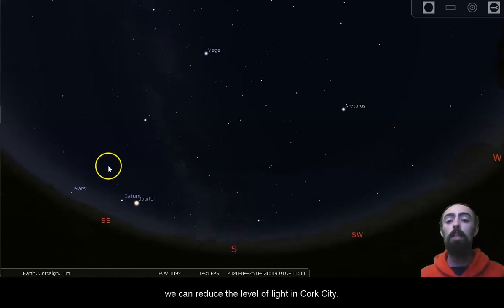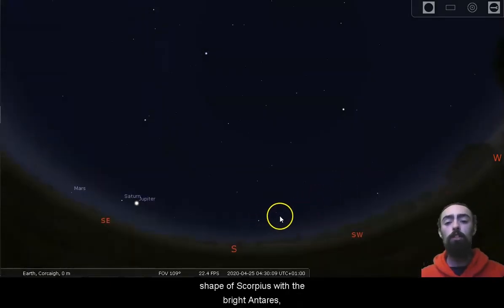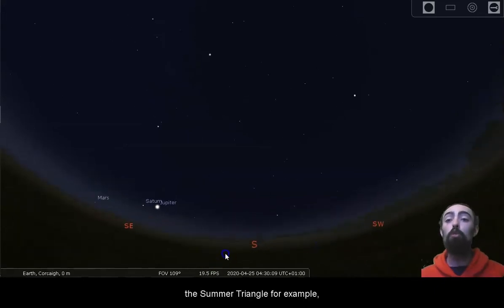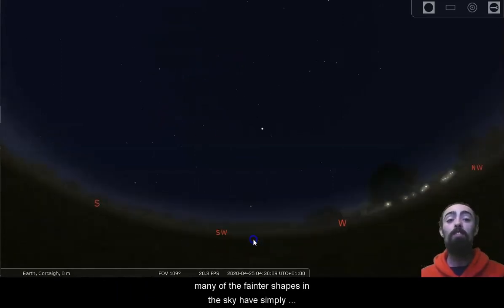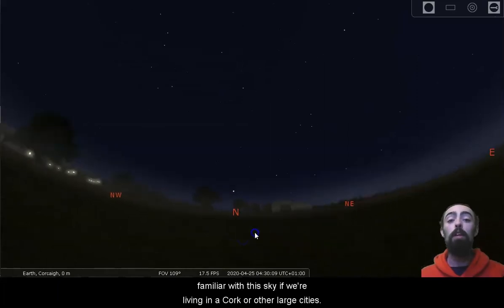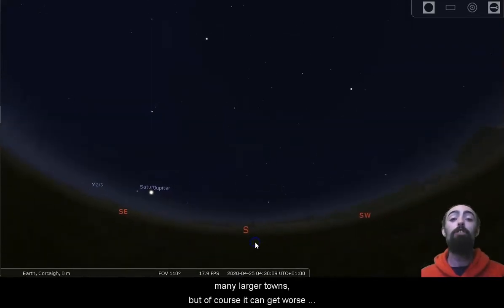We can reduce the level of light in Cork City. Bringing us back to the kind of sky that's visible in Cork, we'll still see a lot of interesting and famous things. We can still see the lovely shape of Scorpius with the bright Antares, and we can see Jupiter, Saturn, and Mars. The Summer Triangle with Vega, Deneb, and Altair is nice and high in the sky. But the glow of the Milky Way is gone. Many of the fainter shapes in the sky have simply disappeared, and I'm sure many of us are familiar with this sky if we're living in Cork or other large cities.